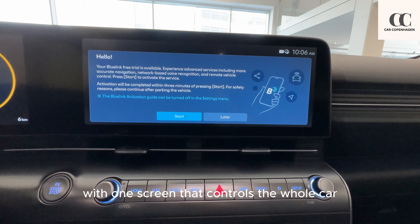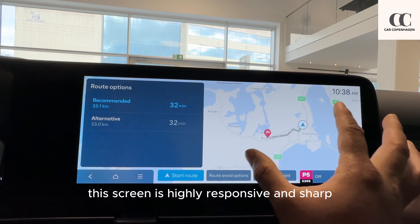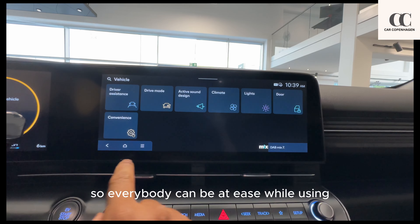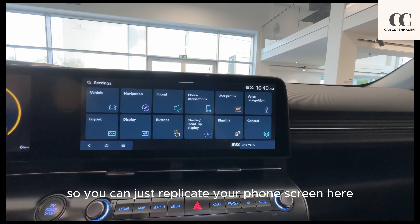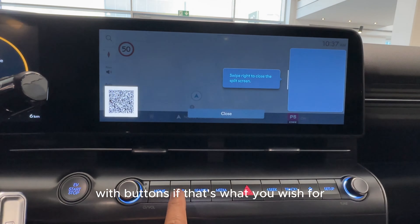If you're not used to one screen controlling the whole car, don't worry — this car has you covered. They have put almost all the buttons you'll need, as well as all the functions in the touchscreen. The curved 12.3-inch display houses both the driver's display and center console. This screen is highly responsive and sharp. Although it's full of tech features, the software is designed in a very simple manner so everybody can be at ease while using it. Apple CarPlay and Android Auto come as standard so you can replicate your phone screen here, and navigating the screen with physical buttons is also possible.